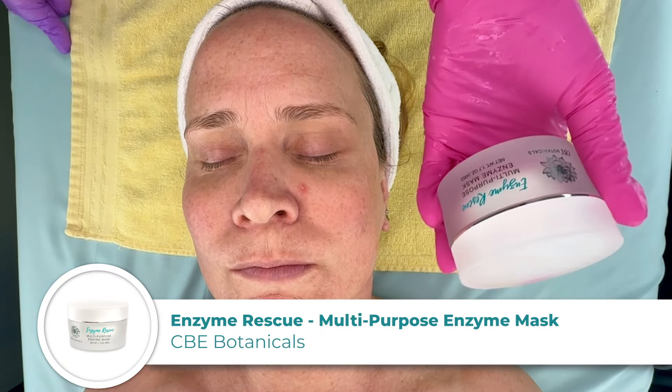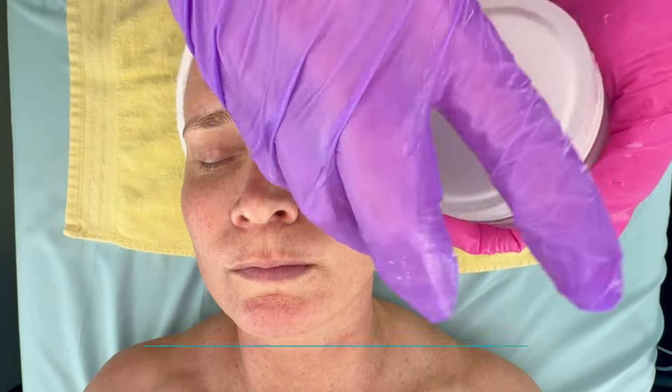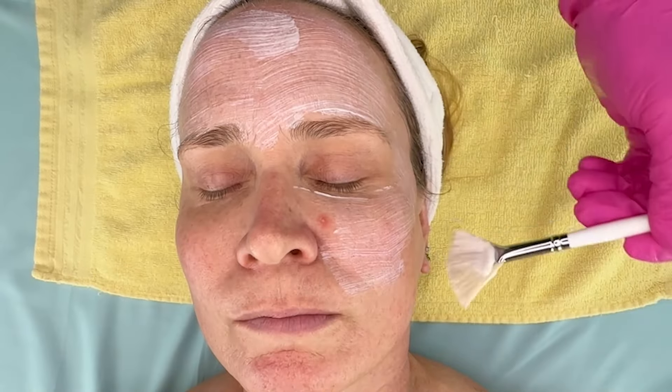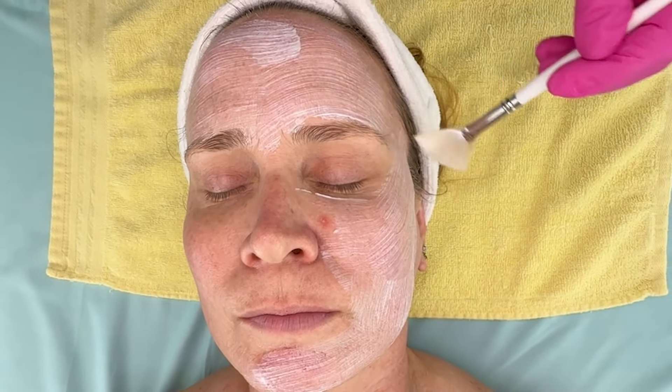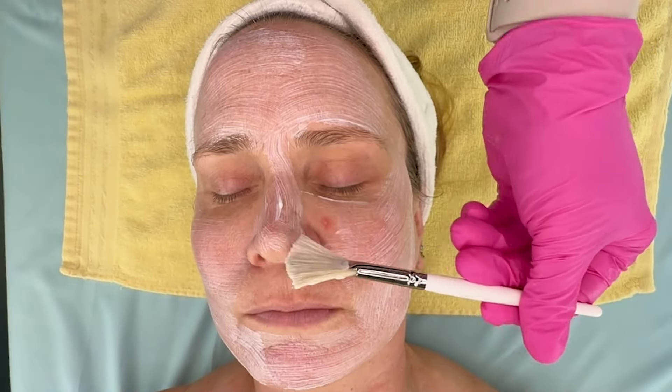After our double cleanse on Amy, I'm going to do something gentle but also a multitasker — my Enzyme Rescue. This is papaya and pumpkin enzymes. They really eat up dead tissue but will not eat up live tissue; they only go after dead cells, so it's kind of like a little safety net. I love using this, and I'm just going to brush it on like a thick mask. You can put it on and wait for it to dry down completely — that gives a great exfoliation and calms the skin quite a bit — or we can work right over it. It's very safe and gentle.